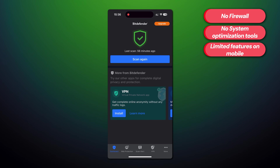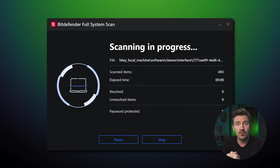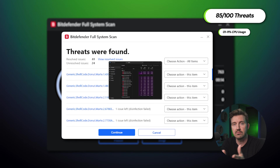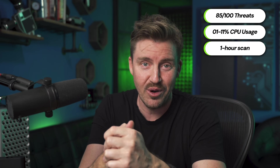However, the Bitdefender free version still has its faults. The free version is good on Windows, but it lacks a firewall and system optimization tools. Furthermore, Bitdefender's features are limited severely on mobile. That said, Bitdefender is good for essential use. The performance is also fantastic, with Bitdefender removing 85 threats out of 100 while utilizing around 1–11% of the CPU during testing — outstanding. However, it does take time: it took over an hour to complete the scan. While Bitdefender is not as easy to use at first glance, it's still really accessible.